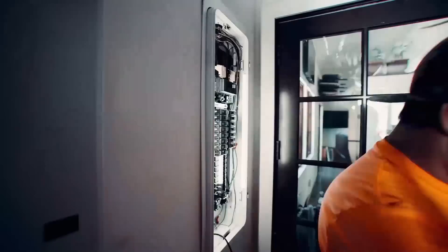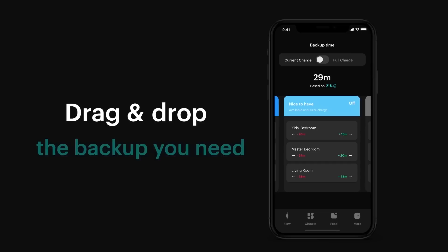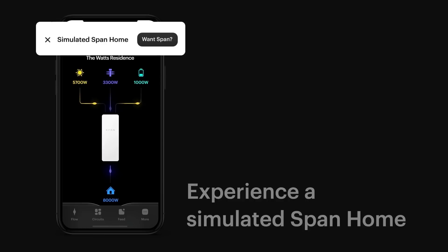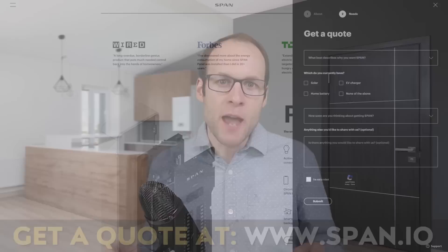Thanks to SPAN for sponsoring this video. The SPAN Smart Electrical Panel eliminates the need for a separate hardwired critical loads panel. Using the iOS or Android app, you can easily move circuits into one of three categories: the must-have category, which is given priority during a backup; the nice-to-have category, which will be powered until your battery system reaches 50% charge; and the not-essential category, which is off during outages — allowing you to only use energy where it's needed most and extend your battery backup time. To find out more and get a quote, go to span.io or click the link in the video description, and put CleanerWatt in the comments section so SPAN knows I sent you.